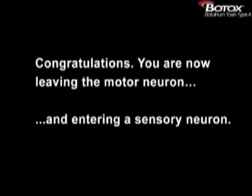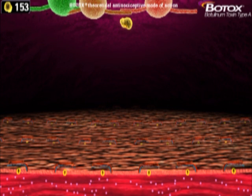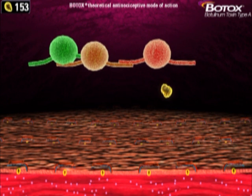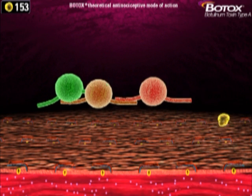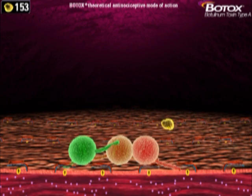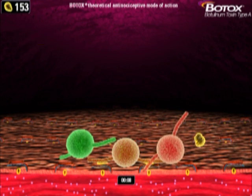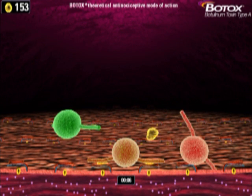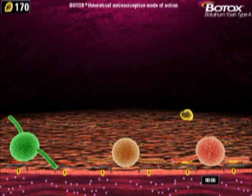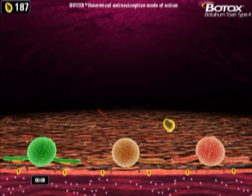Another key point is that Botox works in both motor and sensory neurons. So upon completing level 2, the player is congratulated and informed that they are leaving the motor and entering the sensory neuron. While the mechanism of action and gameplay are similar, the environment and objective are different in this level. The multicolored vesicles descending here contain a neuropeptide neurotransmitter which, if released, triggers pain in our patient. Again you are controlling the yellow Botox light chain and are trying to cleave Snap-25 in time.